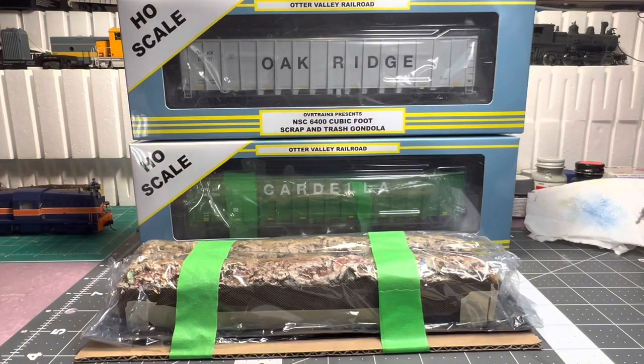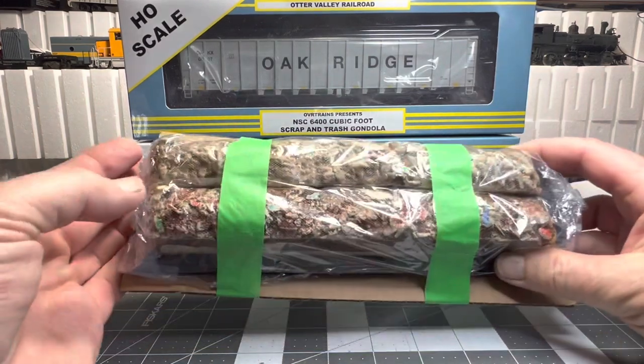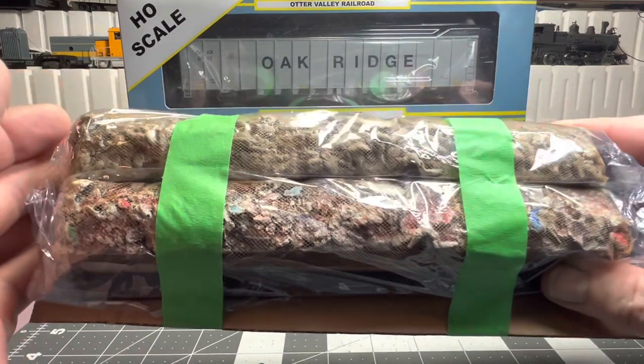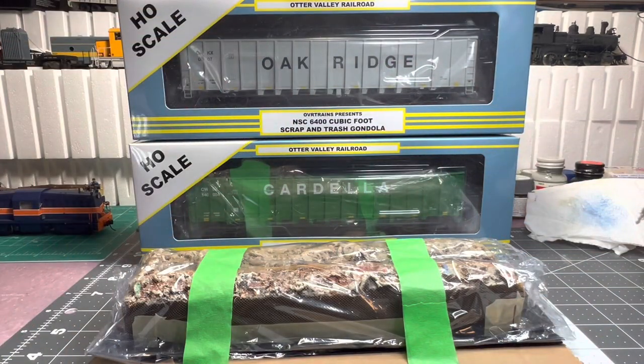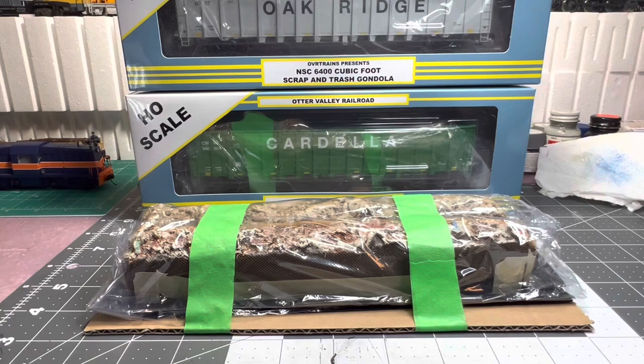This is what I got. I bought the trash load, which is this one with color on it, and a scrap load — I don't know if you can tell on camera, but it has netting, which is really cool. Because these things go flying by up north on the CSX line and you do see the netting on a bunch of them. So let's unpack these and see what we got.